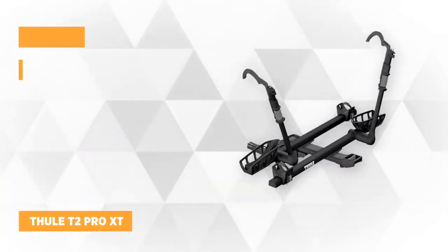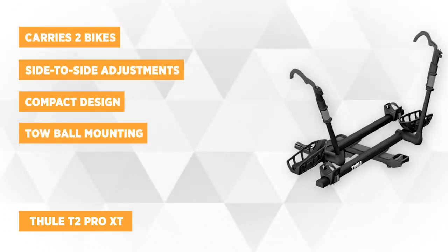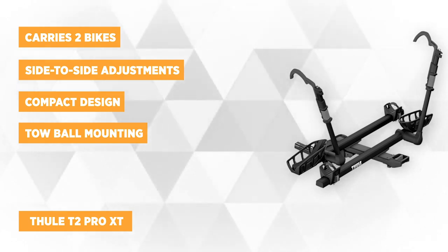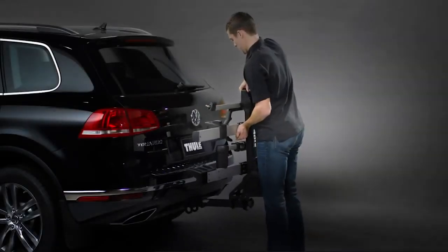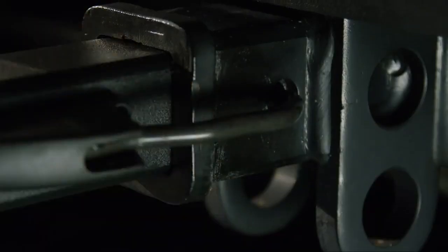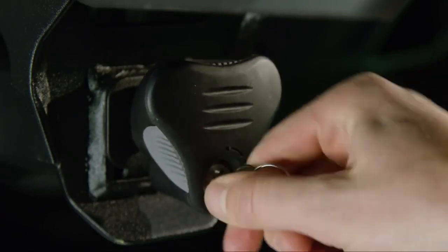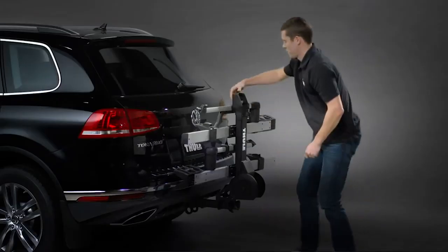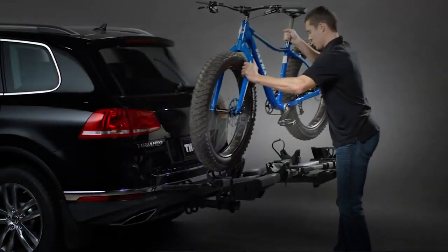At number two on our list is the Thule T2 Pro XT. It's a premium platform hitch rack that carries two bikes but can be expanded to four bikes with the T2 Pro XT two-bike add-on. This also offers strength and security with a ratcheting arm that avoids contact with your bike frame. It's ideal for wide or flat tire bikes, offering generous spacing and side-to-side adjustments so the bikes won't bounce against one another and cause damage.